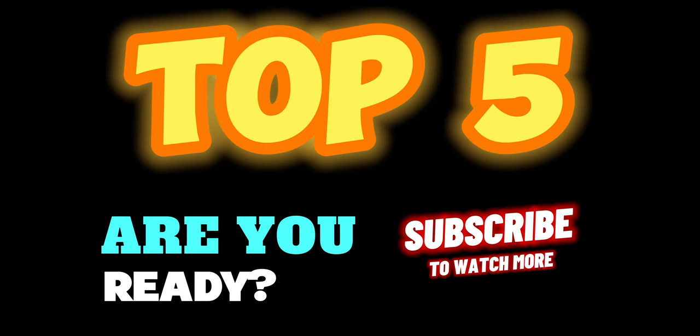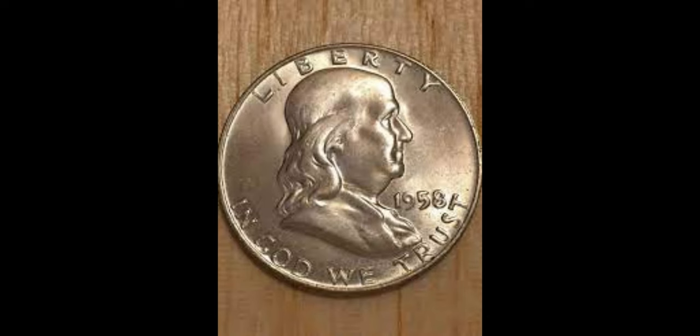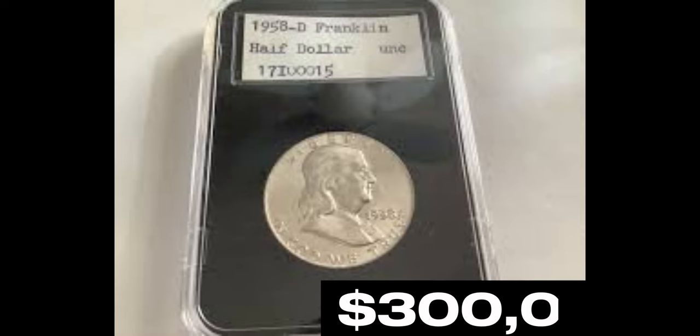Are you ready for the top 5? Hold on to your hats. Number 5 brings us the highly sought-after 1958-D Double Die Franklin Half Dollar. This exquisite error gem can send chills down your spine, valued up to $300,000.